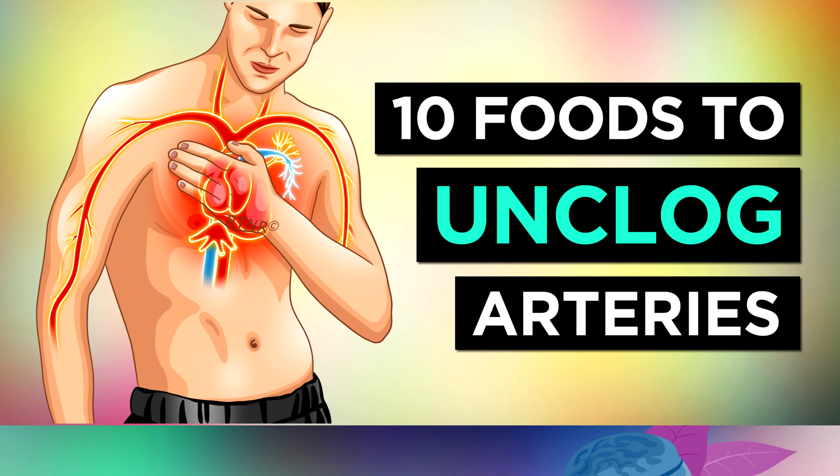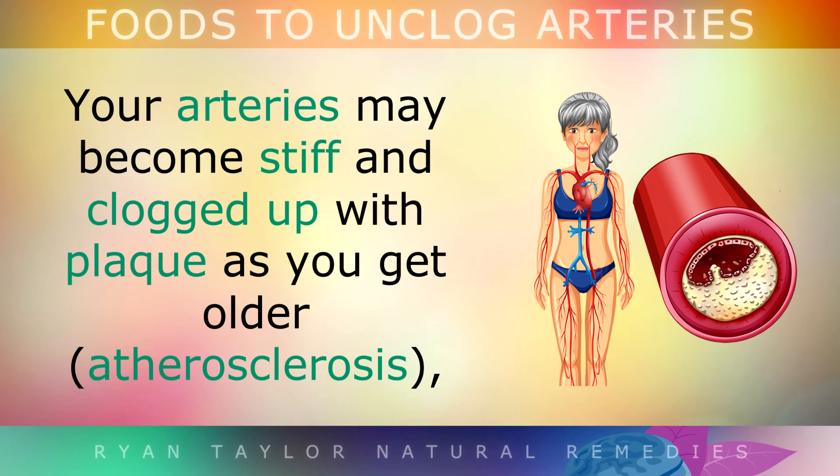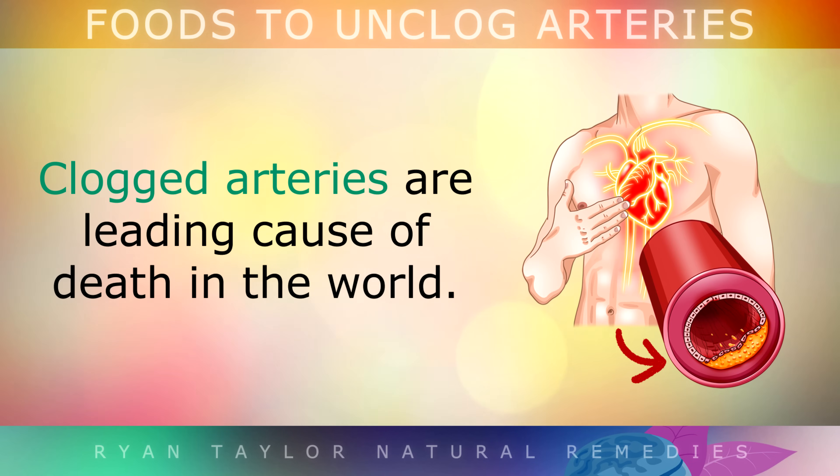The top 10 foods to unclog your arteries naturally. Your arteries may become stiff and clogged up with plaque as you get older, which raises the risk of having a heart attack, a stroke or a blood clot. In fact, clogged arteries are the leading cause of death in the world.